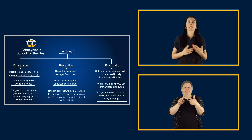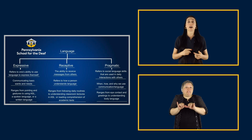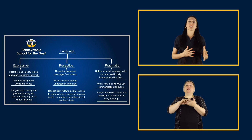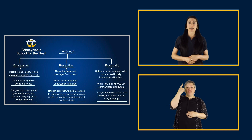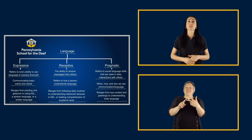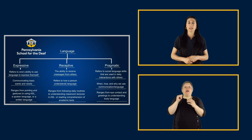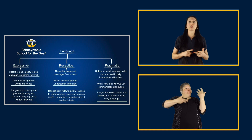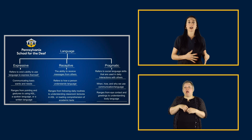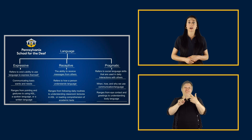Receptive language is the ability to receive and to understand language. In everyday life that looks like following daily routines — for example, 'get your backpack' — ranging all the way to understanding classroom lectures in American Sign Language. The third area is pragmatic language, which refers to social language skills used in daily interactions with others. This includes when, how, and why we use language to communicate. This can range from making eye contact, to greeting people, to joking around with friends, and to understanding body language and conversation.